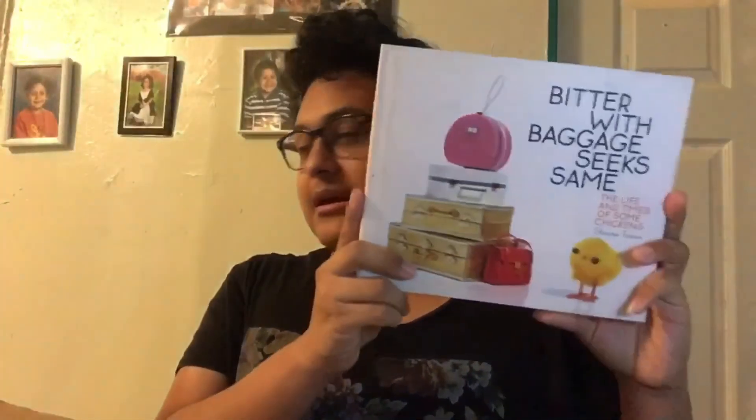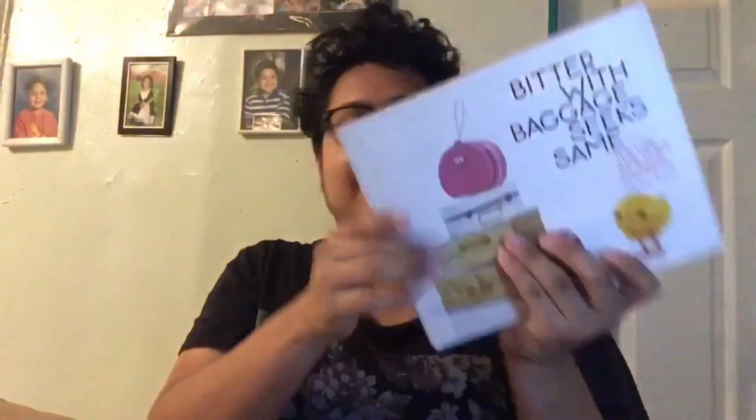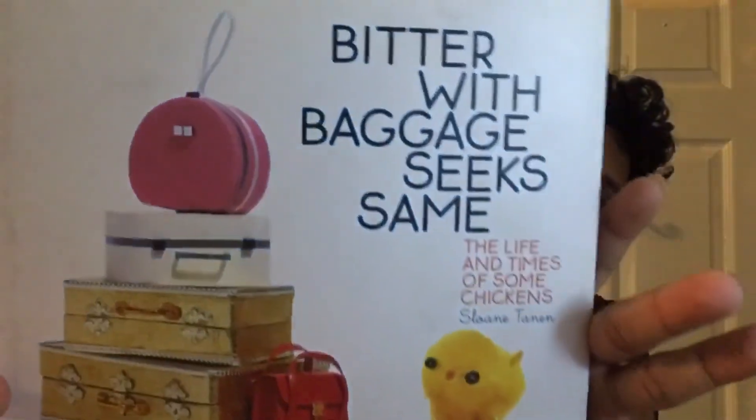The next book is Bitter with Baggage Seeks the Same: The Life and Times of Some Chicks, by the same author Sloane Tanen. Look at the chicks — they're so cute. I just love how the author did these books. They are short books. I'm gonna read them next year hopefully. I want to collect all the books because this author just brings me joy.